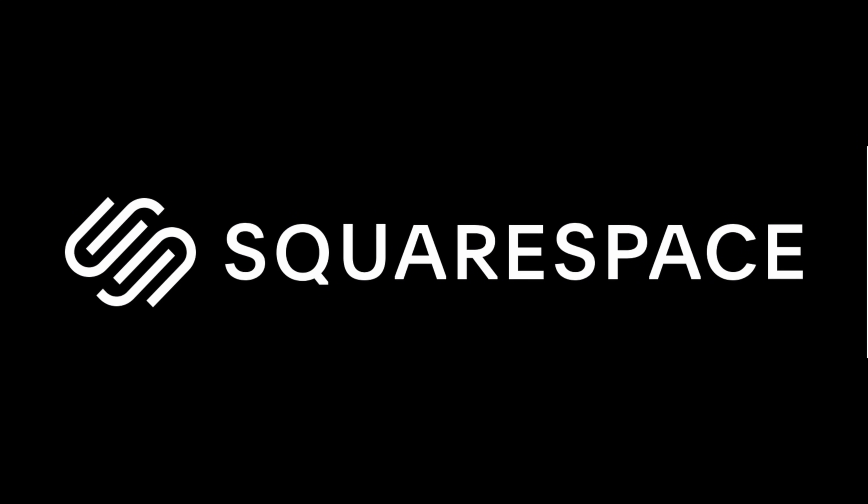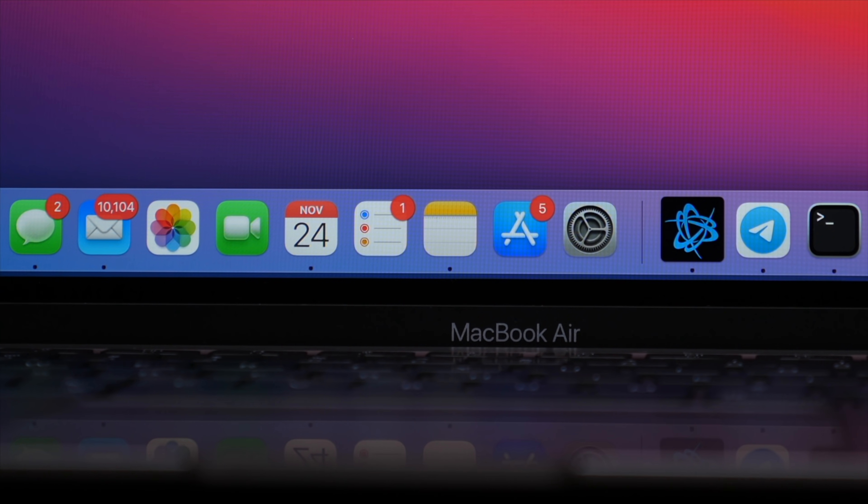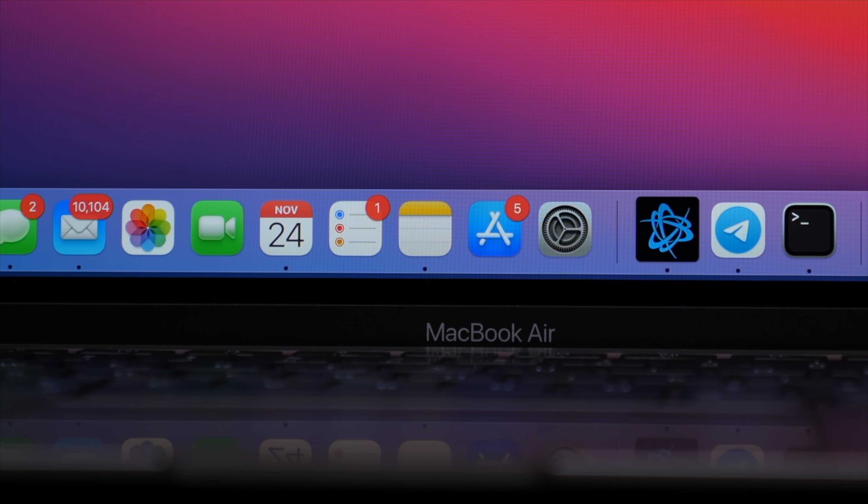I'd like to thank today's sponsor, Squarespace. I'm the Everyday Dad, and if I can figure it out, you can figure it out. I get asked an awful lot about why I talk about the MacBook Air so much, and not to spoil the whole video, but today you're kind of gonna see why. So let's get right into it.